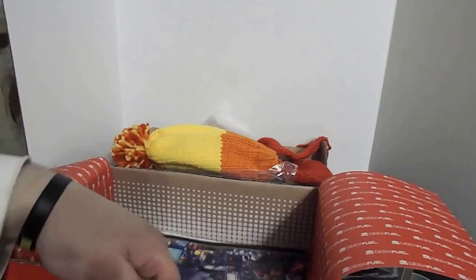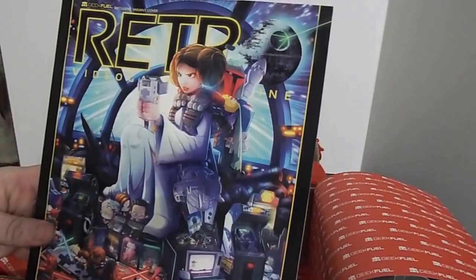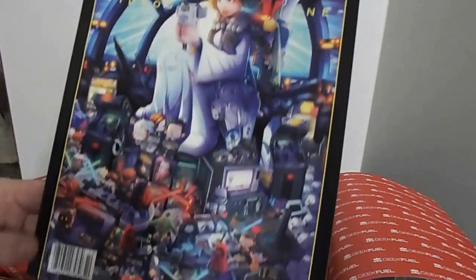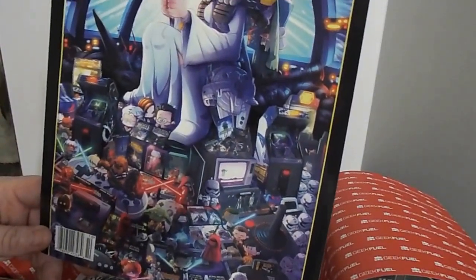Right on — everybody loves Firefly, don't they? I do. And we got ourselves a retro video game magazine with a bunch of Star Wars art on the cover. It's a variant cover.